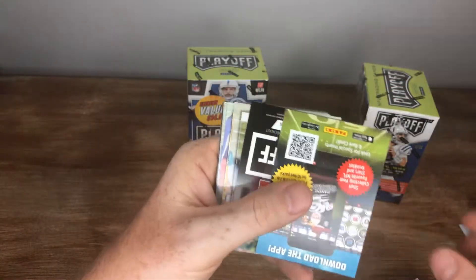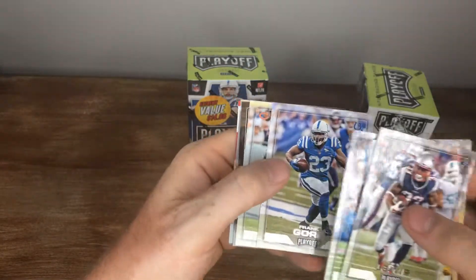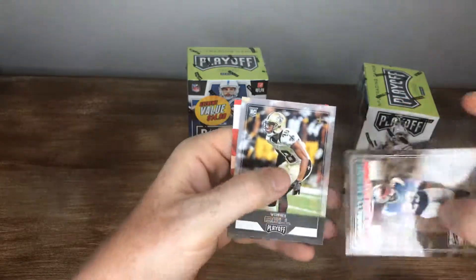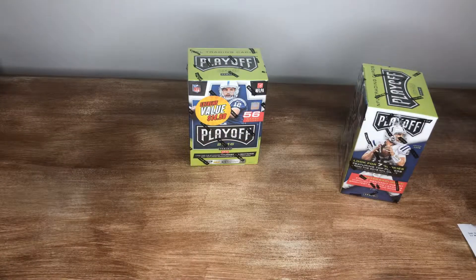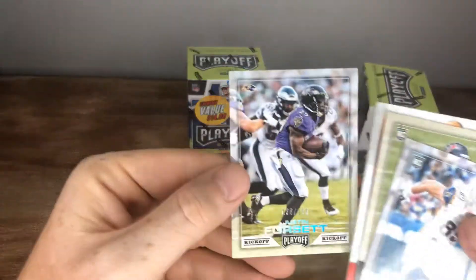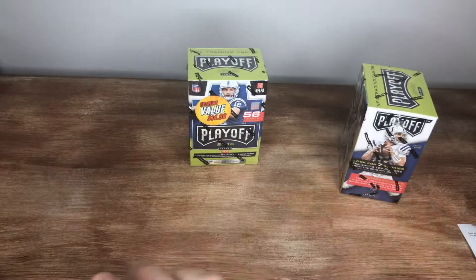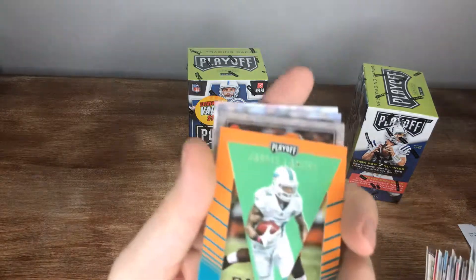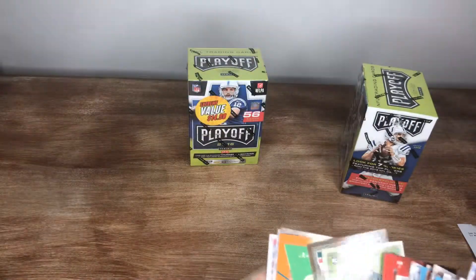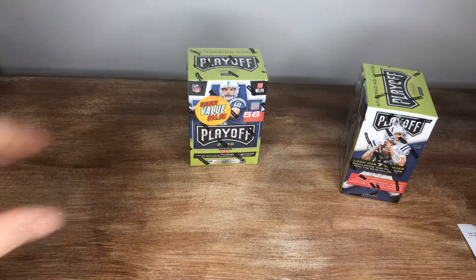Deion Lewis, McCoy, Revis, Watkins, Gore, Zach Miller. We have a LeGarrette Blunt Boss Hog and a Vaughn Bale. Not too shabby out of the first box — got an auto, a numbered card, Rashad Higgins out of 199, a couple little rookies, and we got the pennant card that came out of there. Definitely cool.